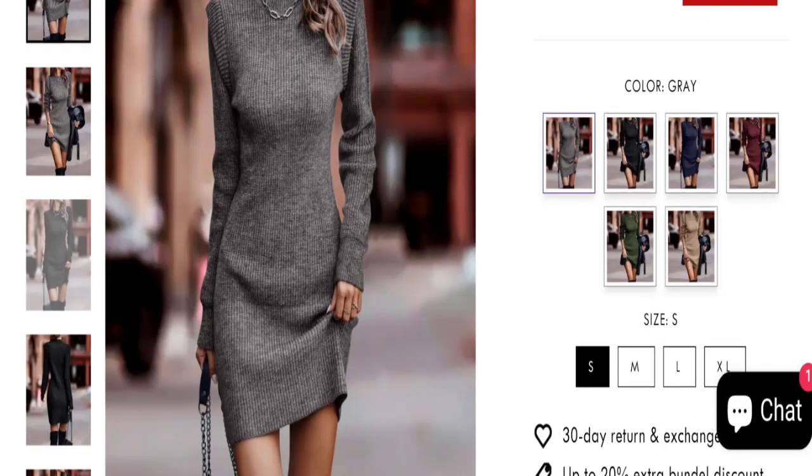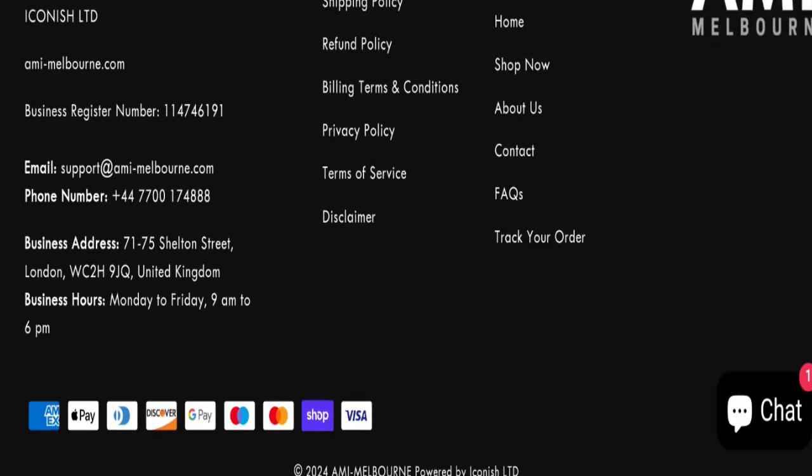So this site is about 10 months old. Regarding contact details, as you can see, they mention an email address, phone number, and company address at the bottom of the page. The email address matches with the domain name, which is a very good sign. Let's check social media details.